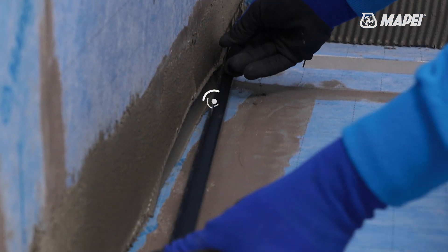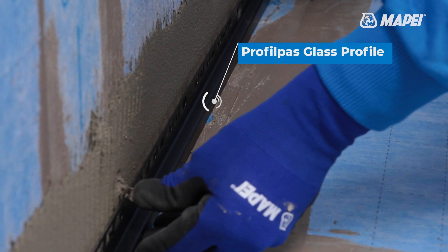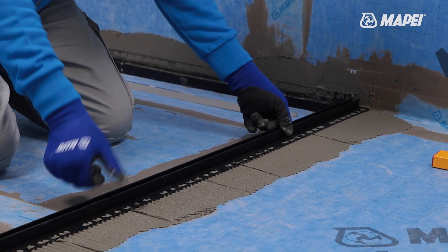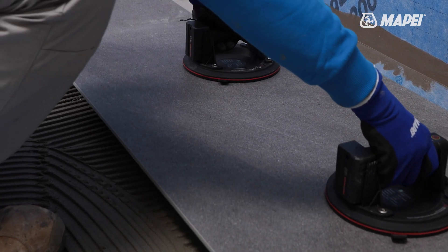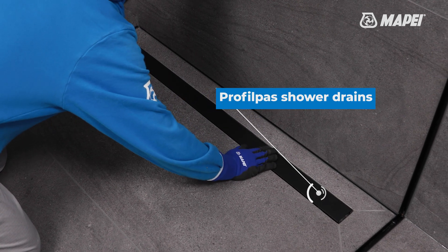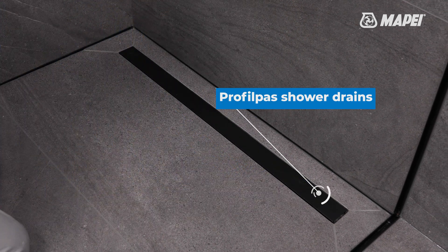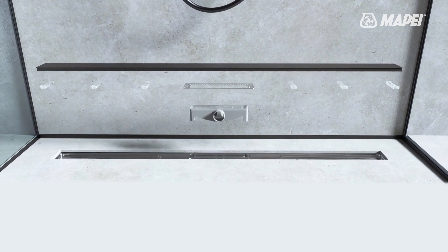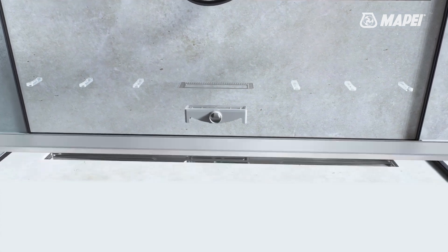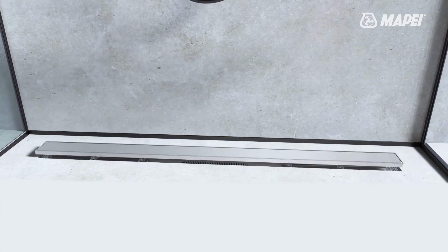The glass profile line of floor level shower profiles by PROFILPASS enables you to create ceramic and stone floor and wall coverings with high aesthetic and functional impact. PROFILPASS shower drains are the ideal technical solution to drain off water correctly — a hygienic solution with a unique design. They can be customized thanks to the various finishes and types of cover available that integrate perfectly with the coverings.